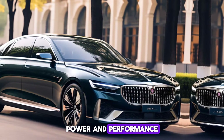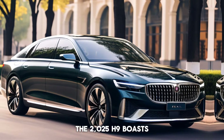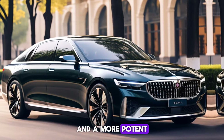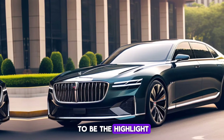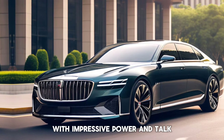Power and Performance. Under the hood, the 2025 H9 boasts a choice of two engines: a 2.0L turbocharged four-cylinder and a more potent 3.0L supercharged V6. We expect the V6 to be the highlight, delivering a thrilling driving experience with impressive power and torque.